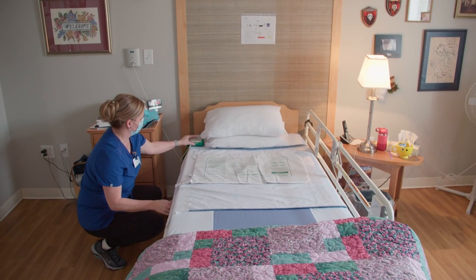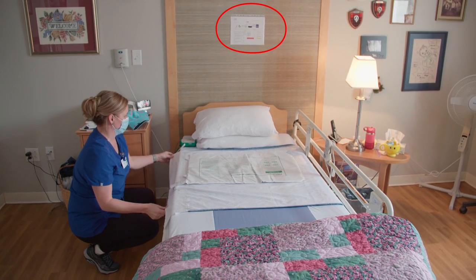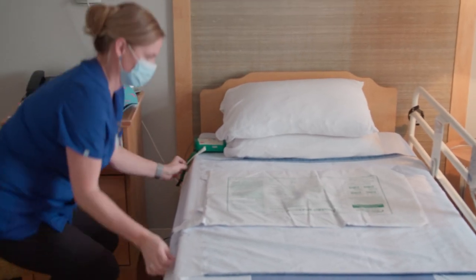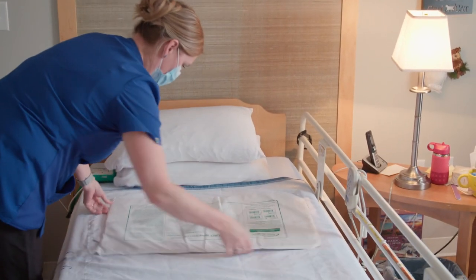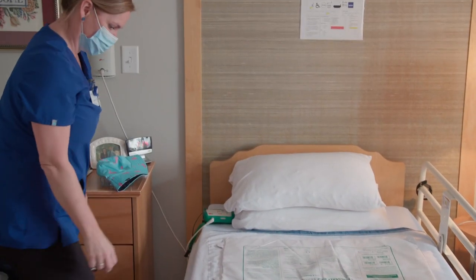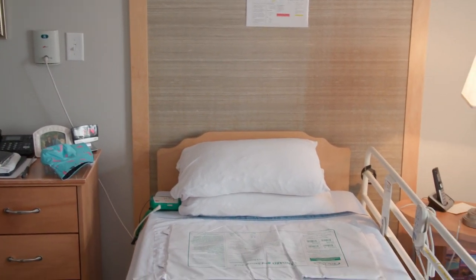Information can be found in the ADL binder or the resident logos, which is above each bed. Some residents have a bed pad sensor that is discreetly placed under the sheets and alarms when they move. This allows us to respond and help them with getting up at night or any other assistance they may require.